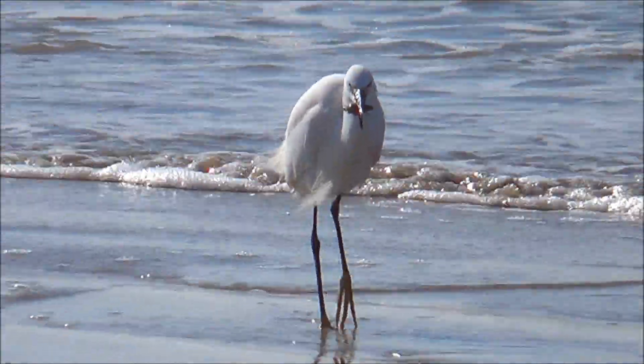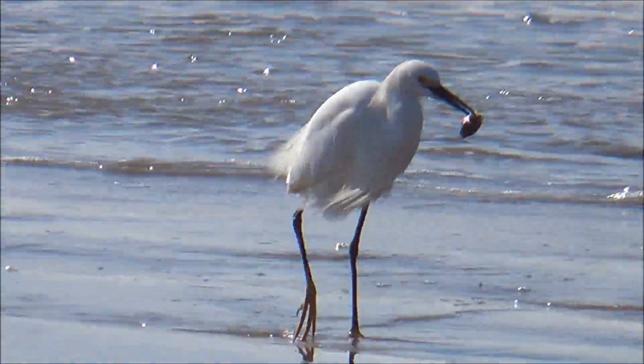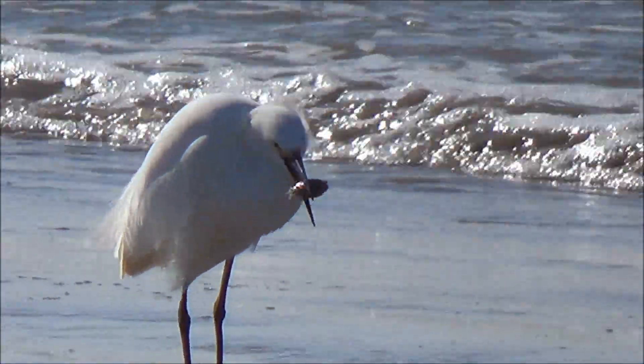This is a snowy egret with an unfortunate mole crab. Sad, but the bird also has to eat.